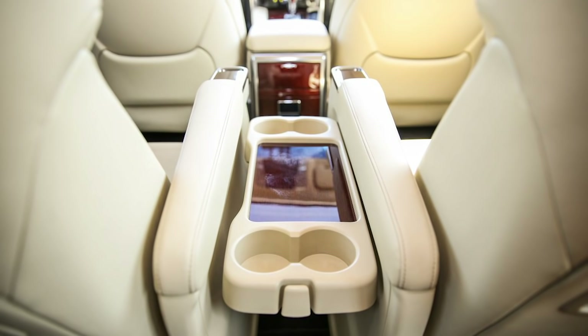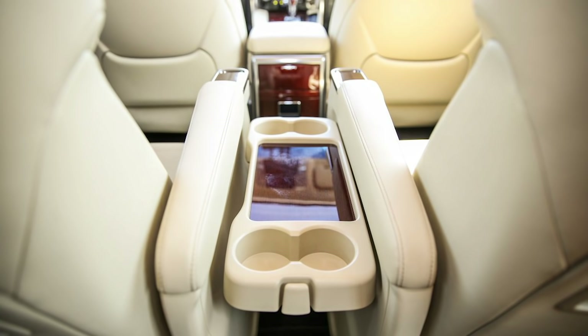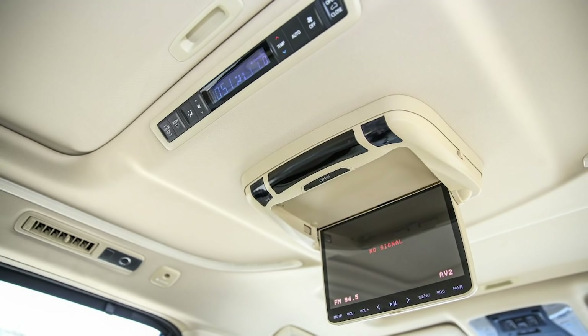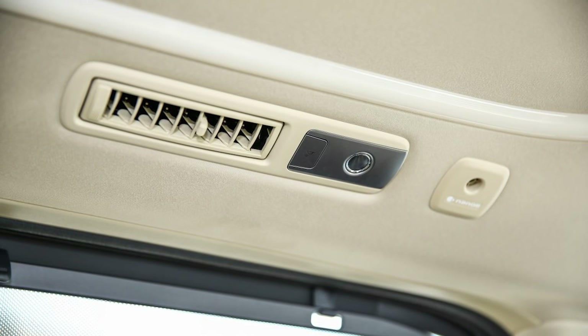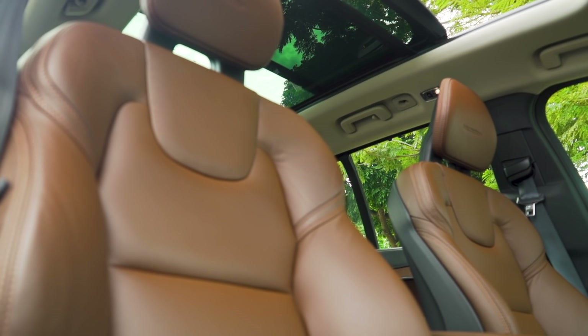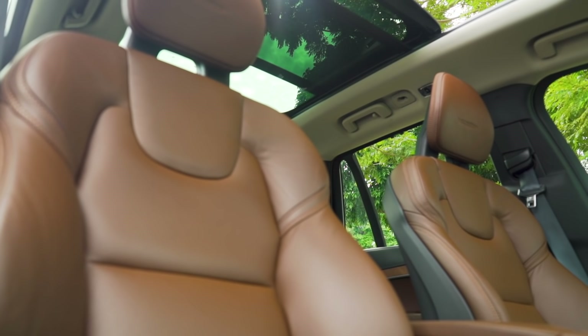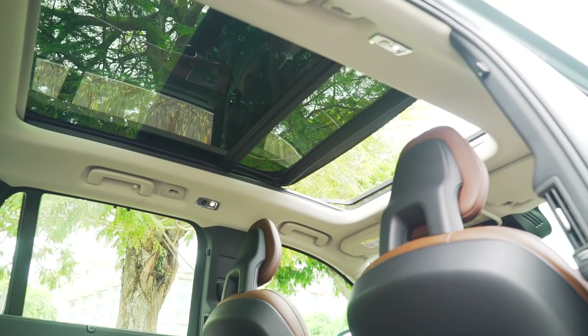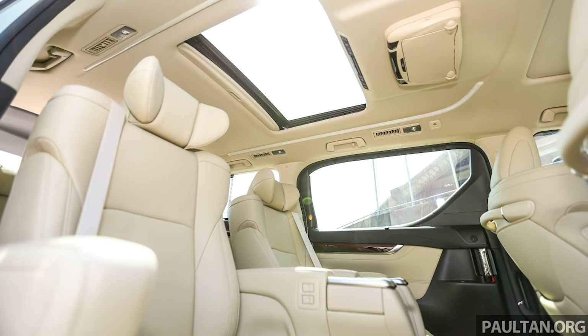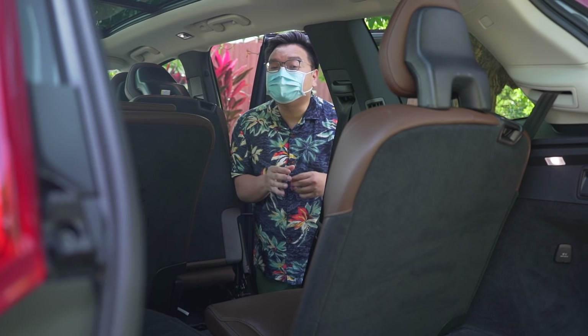One department where the Volvo loses out is rear amenities. The Toyotas offer a rear entertainment screen, and the air vents are placed on the ceiling, cooling you down more effectively. That said, the Volvo does come with one giant sunroof instead of two smaller ones in the Toyotas, although here only the front portion opens, while you can open the rear portion in the MPVs.